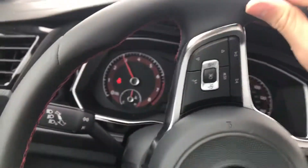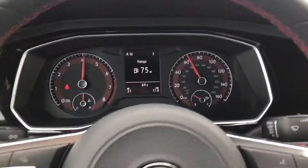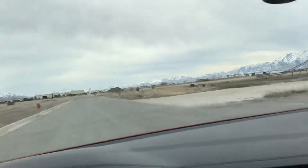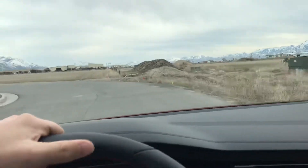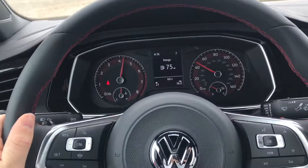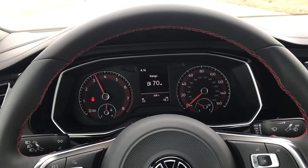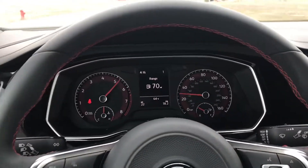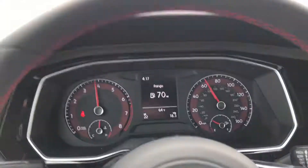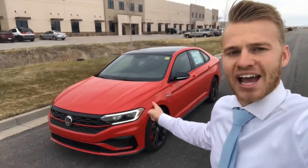Downshifting and back on the throttle — squealing the tires, even a little squirrely! That is fun to drive. It definitely feels like a GTI, but with a slightly different sensation due to the bigger body compared to the Golf. It handles and corners well. One more quick acceleration — squeal the tires again — and that thing just picks up to speed so quickly. Good job, Volkswagen.